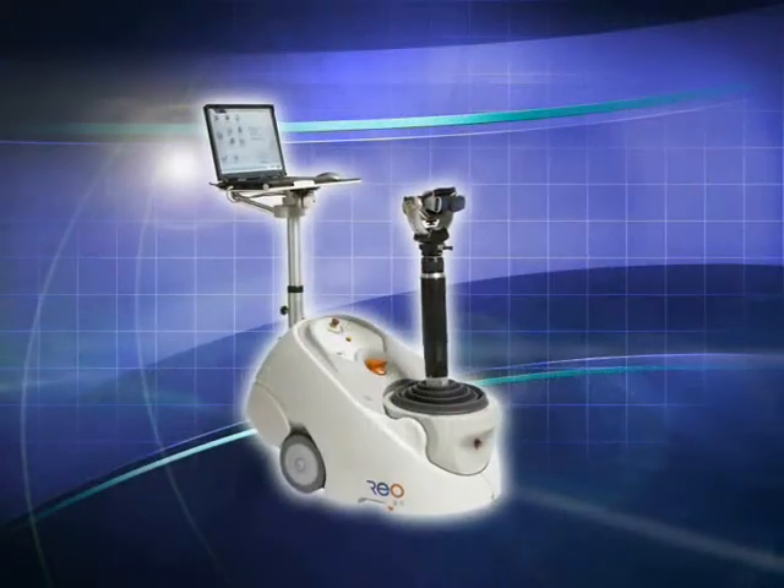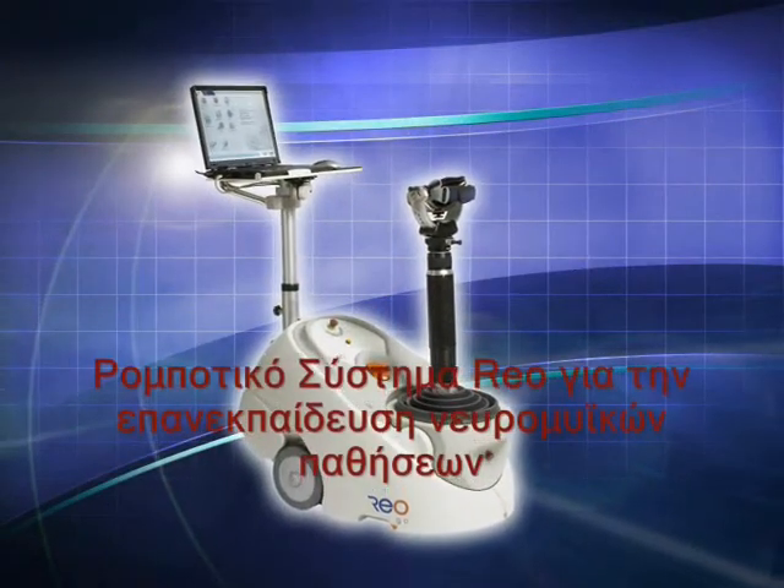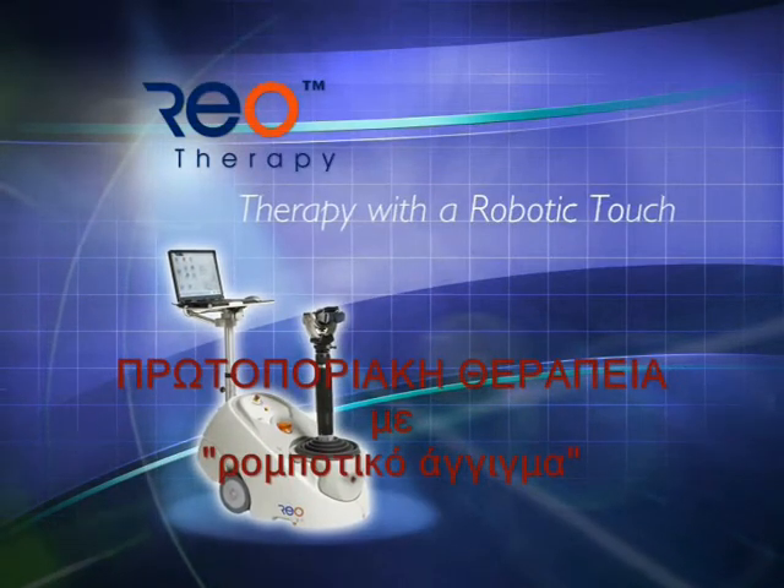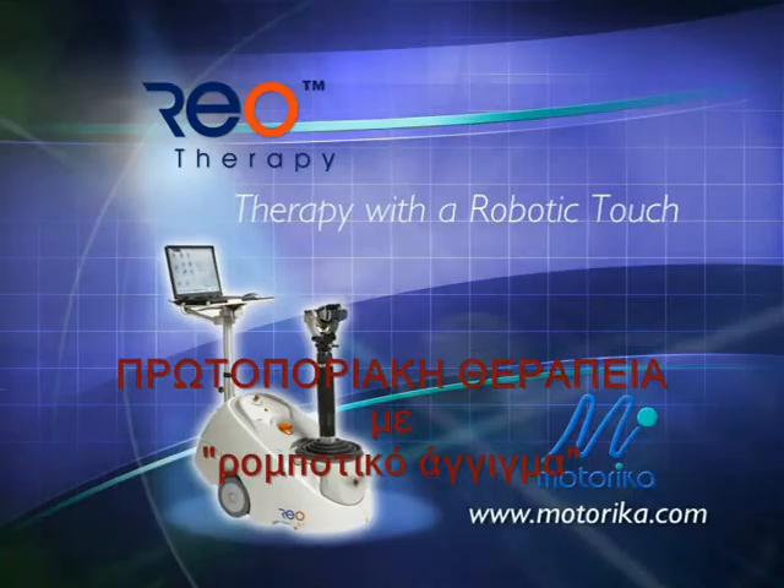The RIO system for neuromuscular retraining — innovative therapy solutions with a robotic touch, from Motorica.